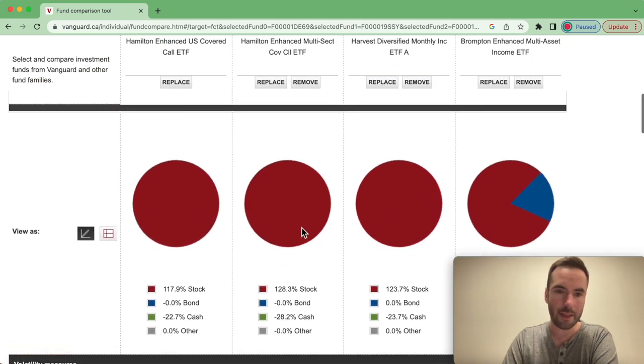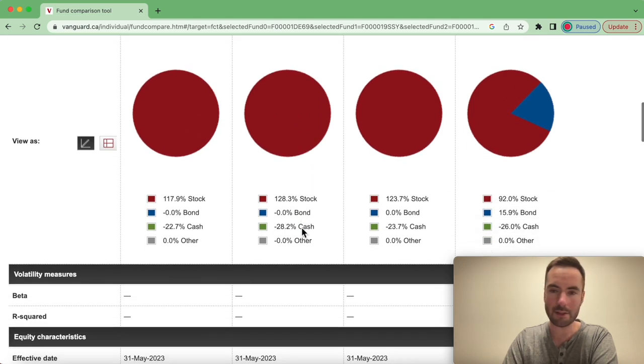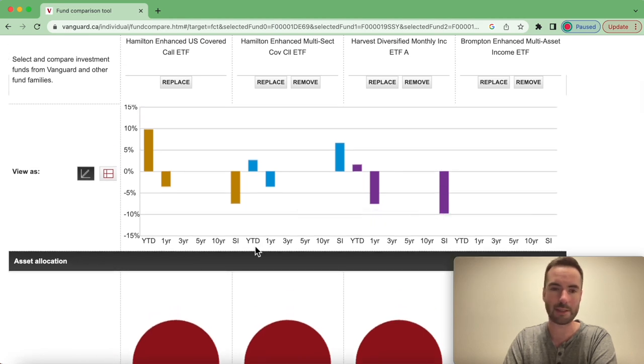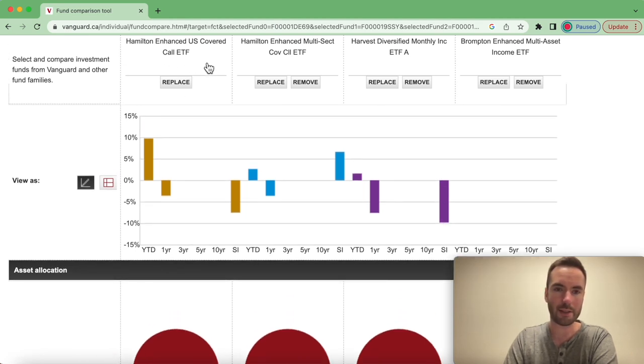Then we have asset allocations. We can see that HYLD has mostly 125% in stocks, and BMAX is the only one that actually invests in fixed income. By the way, I own all four of these funds at various weightings. HYLD is my biggest by far, second is HDIV, and then BMAX and HDIF are roughly about the same but much less — though I am working on getting those two much closer to HDIV.